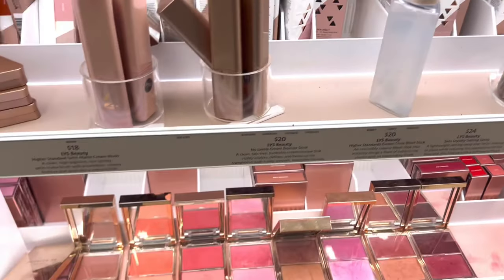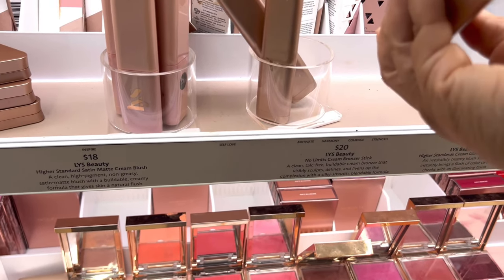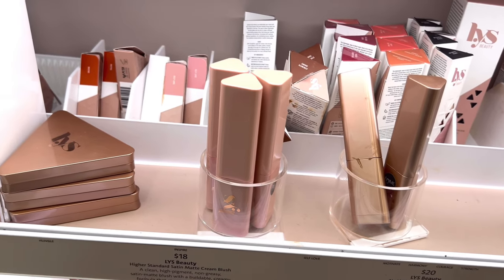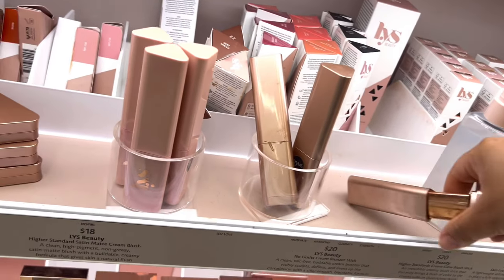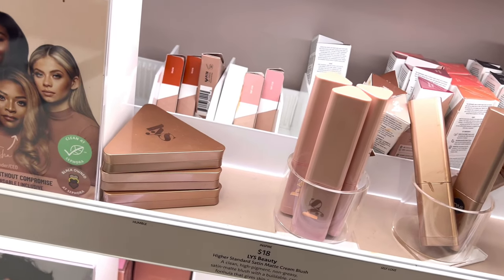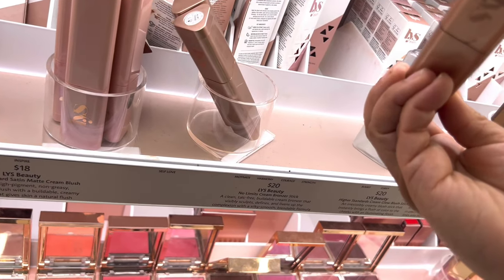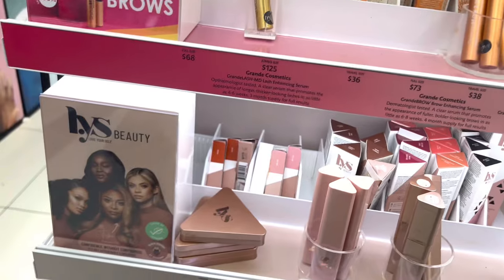I've heard so many great things about Lys's contour stick, so I went to look at those. Unfortunately they are all sold out except the darkest shade at this Sephora. I actually wanted to try this one over the Rare Beauty one - I didn't even know the Rare Beauty one existed until I got there. I like the fact that it's also Black-owned. Since this one was all sold out, I'm going toward the Rare Beauty one. Hopefully there will be stock during the sale.